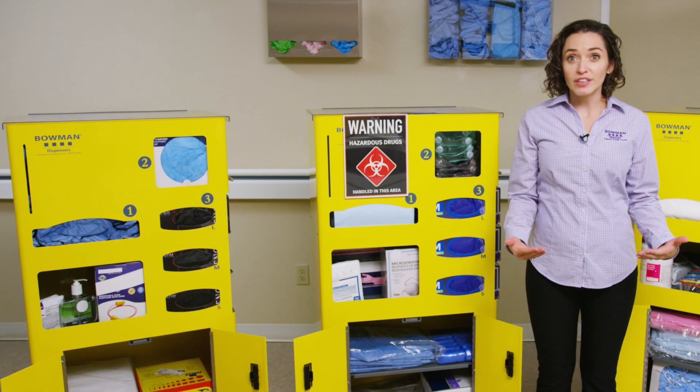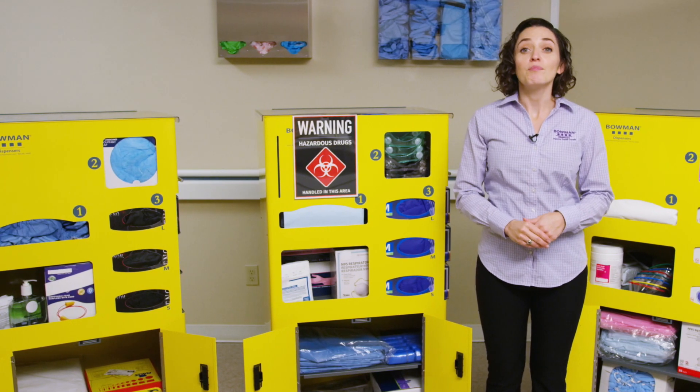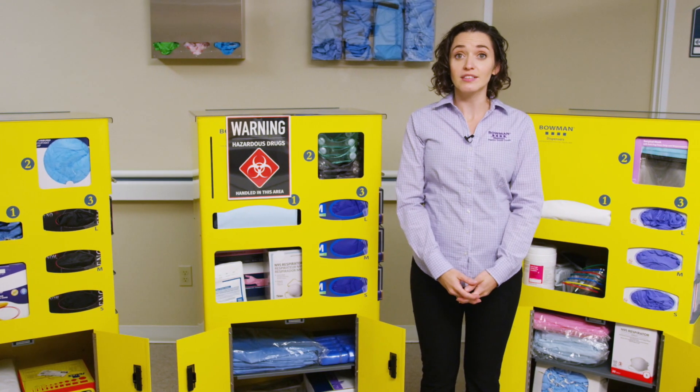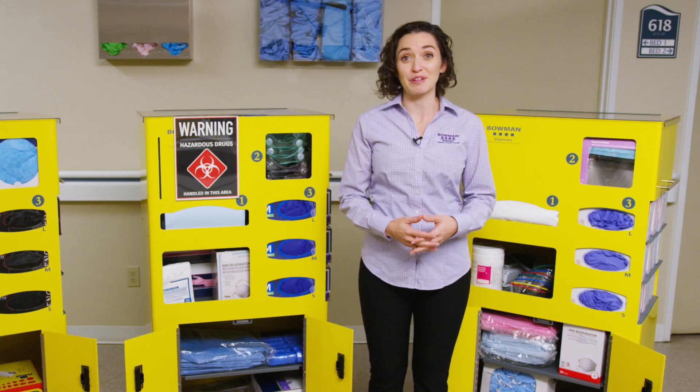As a solution-driven company, with safety and infection prevention always at the forefront of our product designs, Bowman is proud to offer targeted solutions for dispensing requirements. If you don't see a solution that meets your needs, don't hesitate to contact us. A custom designed for you might end up being a solution for many.